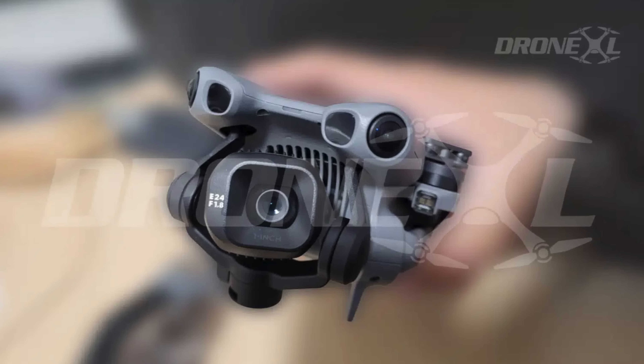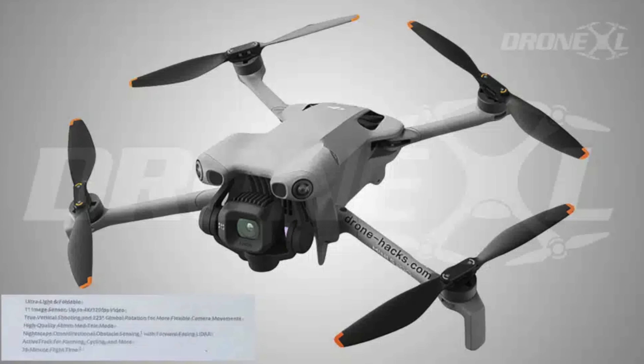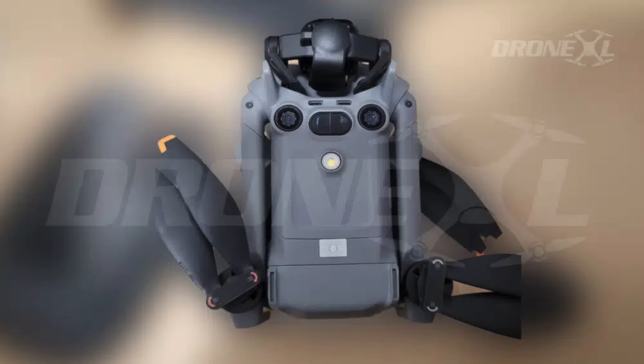Next up this week, we've got some major leaks courtesy of Jasper Ellens over at DroneXL about the DJI Mini 5 Pro. And if the rumors are true, this drone is going to be an absolute beast. The biggest news here is that DJI has reportedly managed to put a 1-inch sensor inside of this sub-249-gram drone.